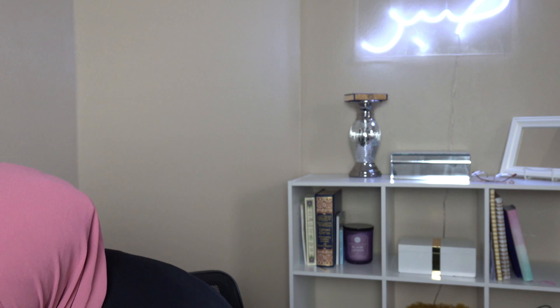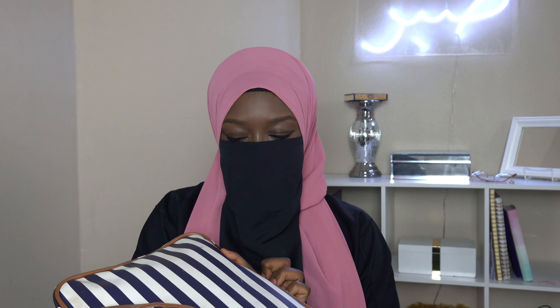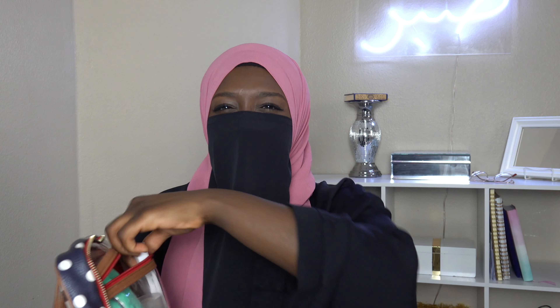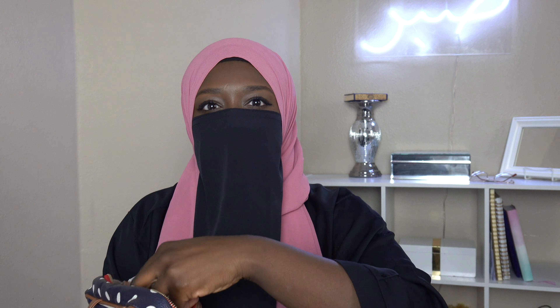You want to bring a travel prayer mat. I actually bought mine when I got to Mecca at one of the nearby stores because I couldn't find the one I had at home. They have them everywhere — in almost every store. Then when I got to Medina, someone gifted me another one, which I still use in my room.